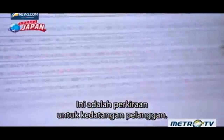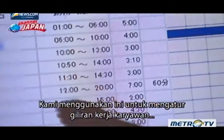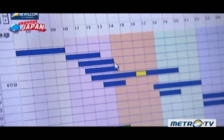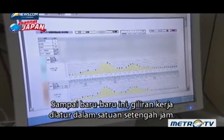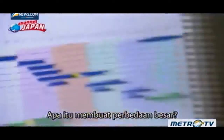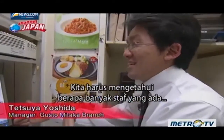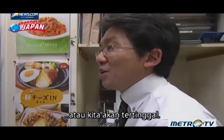This is the forecast for customer arrivals. We use this to adjust employee shifts when they start and finish work in 10-minute units. Until recently, shifts were adjusted in half-hour units, but by using big data they've been able to set schedules in 10-minute blocks. We need to know how many people to have on staff at 11:40, 11:50, and at noon, or else we'll fall behind.